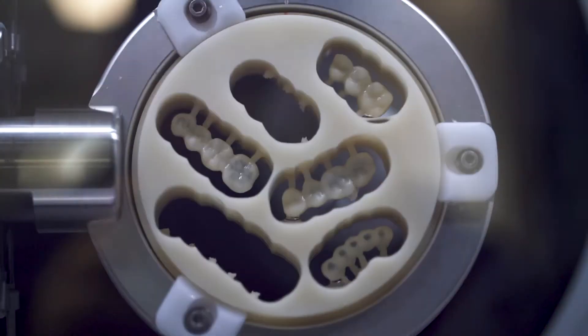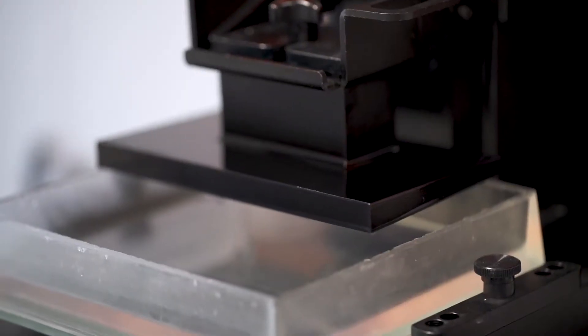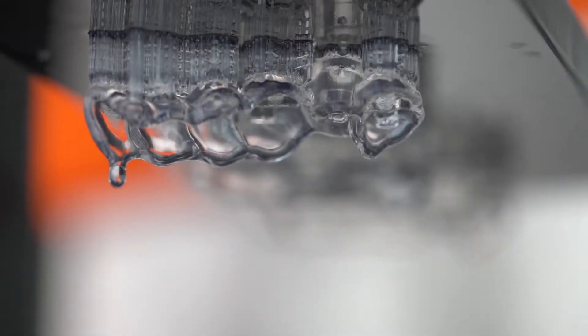But not only plan the restorations, but actually execute what we planned using 3D technology, 3D printing, the 3D milling process. Another really exciting piece of technology that we offer in our office is the ability to print surgical guides.